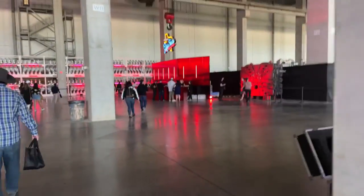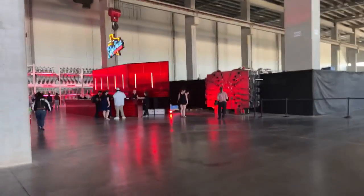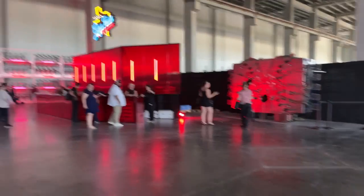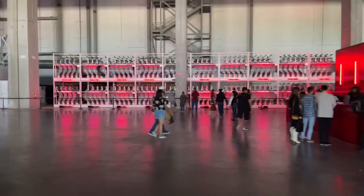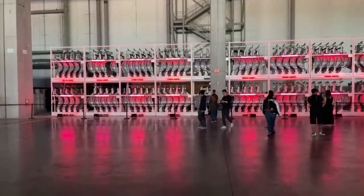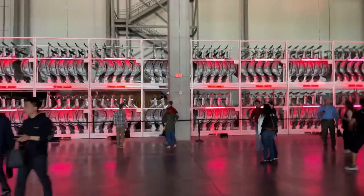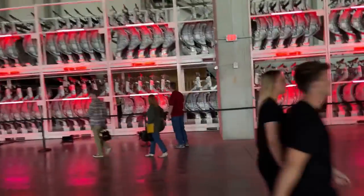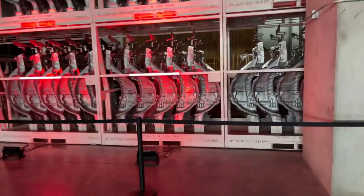Oh my gosh, I feel like I'm in a dream right now, honestly. What is going on over here? This is so cool. I'm not going to stay on the live stream too long because it drains my battery, so I just wanted to give you guys a quick look inside because I know so many of you would love to be here.